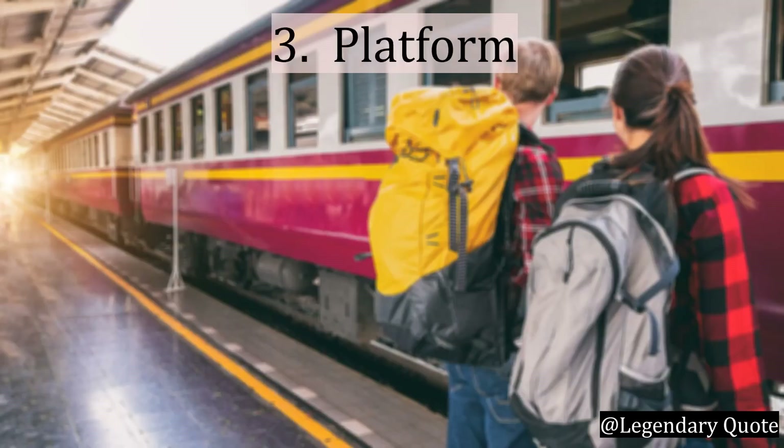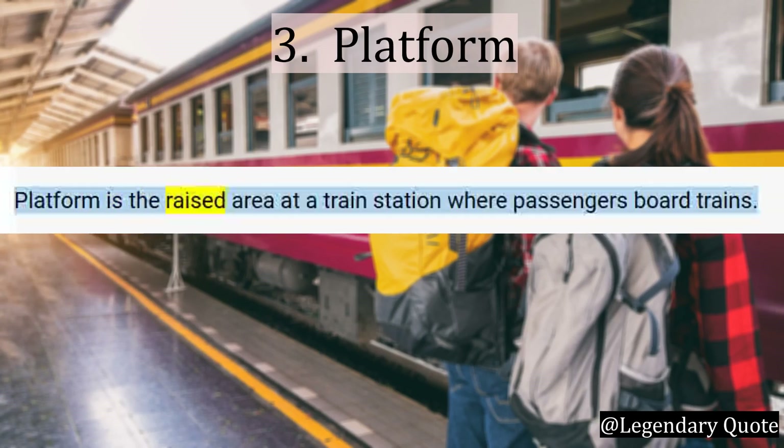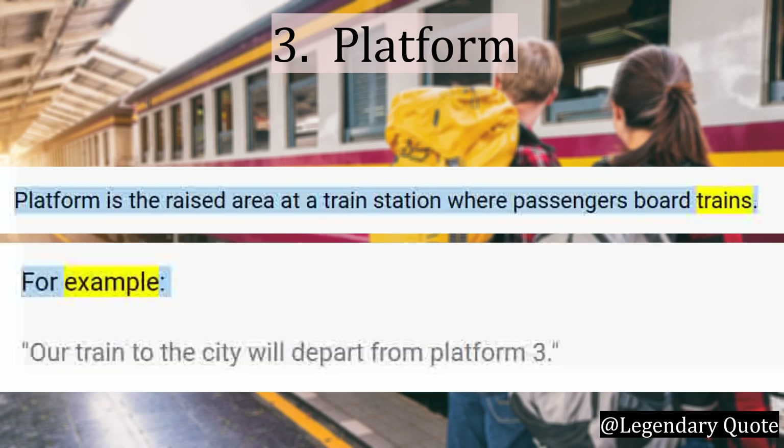Number 3: Platform. Platform is a raised area at a train station where passengers board trains. For example: Our train to the city will depart from platform 3.